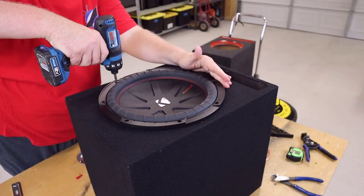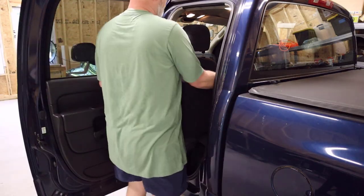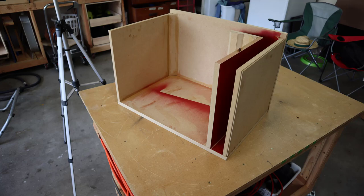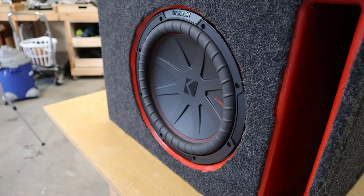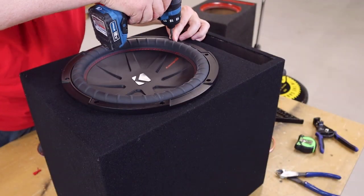When I test out enclosures I like to use this subwoofer right here — the Kicker Comp R12. Using the same subwoofer for every test keeps the results consistent. So I loaded this thing into the truck for a listening impression and the results were underwhelming. First of all, this enclosure is not a good match for this subwoofer. Last year I built a custom enclosure for it — 2.5 cubic feet tuned to 34 hertz — and in that box this $150 subwoofer punches well above its weight. This subwoofer is not going to reach its full potential inside of this enclosure.